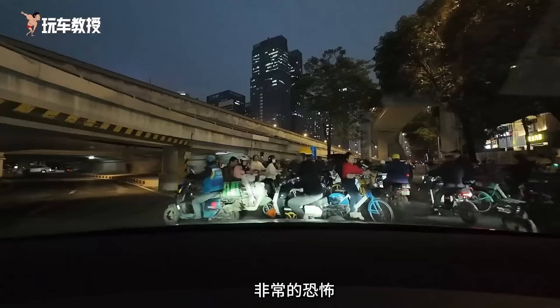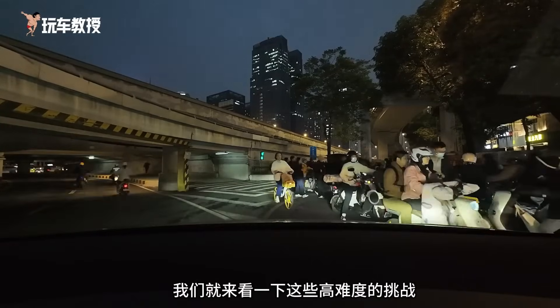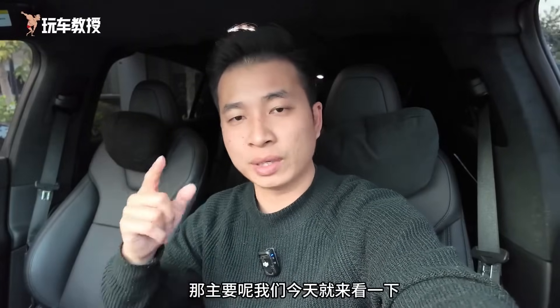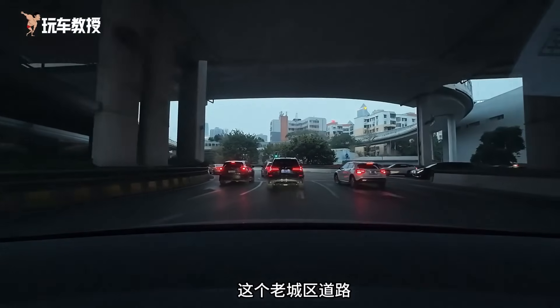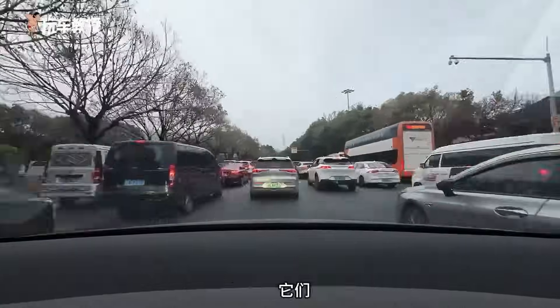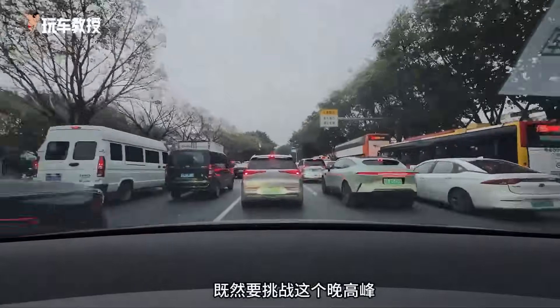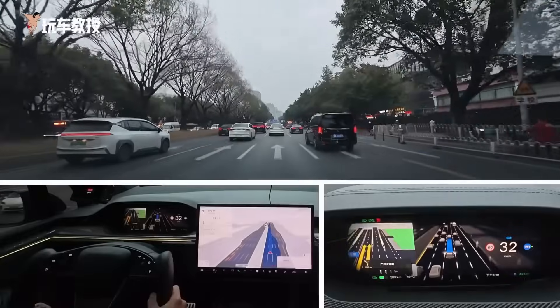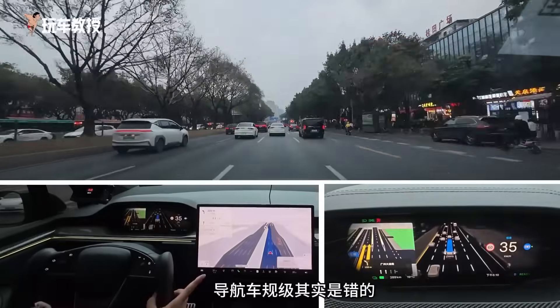Since we are conducting a real-world FSD test in Guangzhou, I think we should add some local culture to the test. As everyone knows, the evening rush hour in Guangzhou is really terrifying, with many electric bikes and very complex road conditions. We will see how this high-difficulty challenge goes. Today, we will mainly look at various road conditions people are concerned about, such as roundabouts, very narrow old city roads, restricted areas, and U-turns, to see how Tesla's FSD compares to the current mainstream self-driving levels in China. The current time is 5:42 p.m., and at 6 p.m. we will head to the main road to see if the FSD challenge can succeed during the evening rush hour.